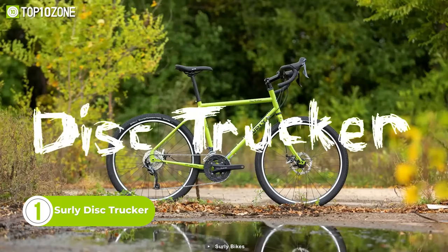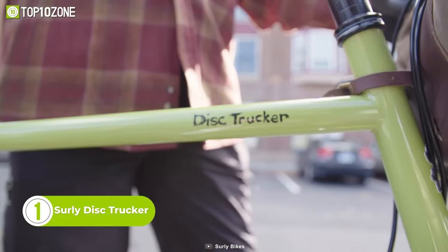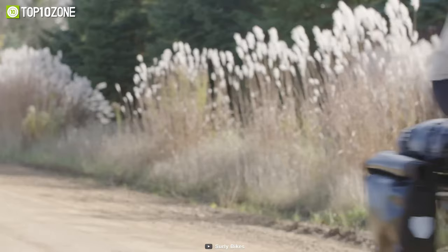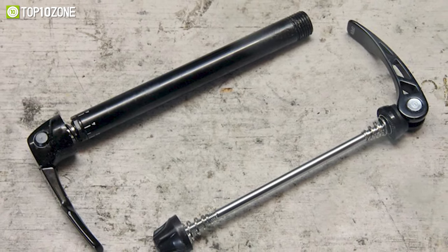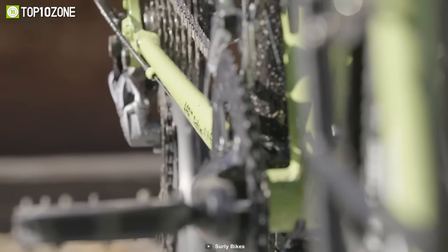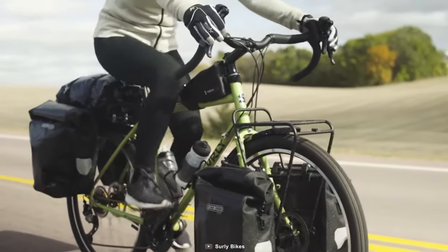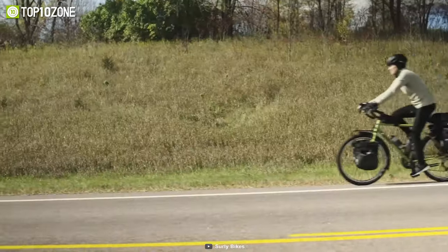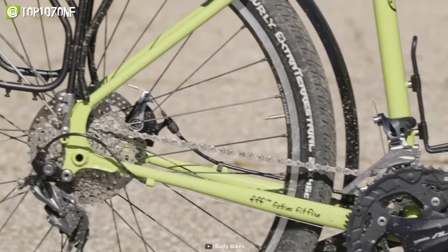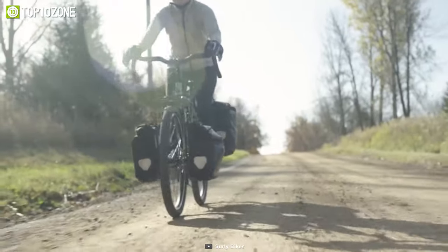Now here's the Surly Disc Trucker, a touring bike designed to take you anywhere in the world, no matter the terrain or climate. With reliable stopping power and a multitude of mounting points, the Disc Trucker is a versatile drop bar bike perfect for touring. Its thru-axles allow for tool-free removal and installation, making it easy to add or remove accessories like panniers or a water bottle cage. Other features include flat-mount disc brakes, shortened chainstays for increased stiffness and maneuverability, and a slightly sloped top tube for improved standover clearance. With its truck stop bar and tubeless Extraterrestrial tires, the Disc Trucker is ready for any adventure.